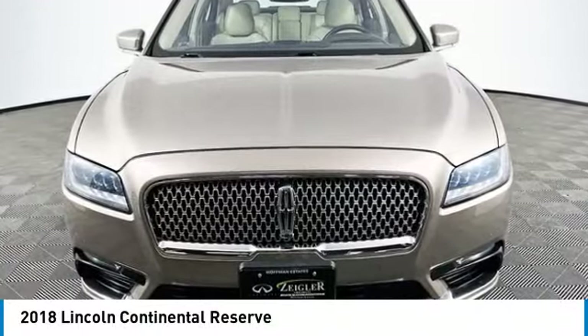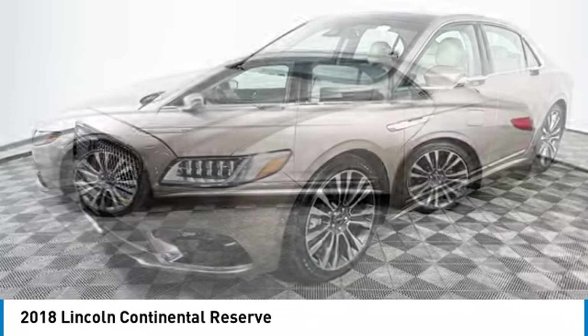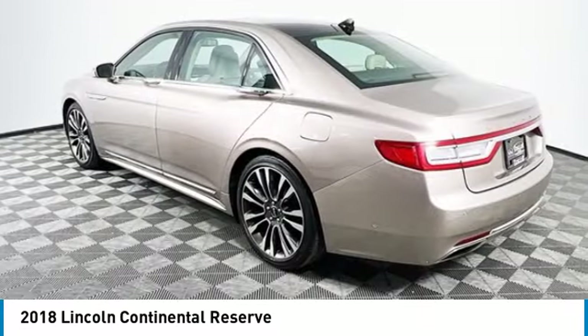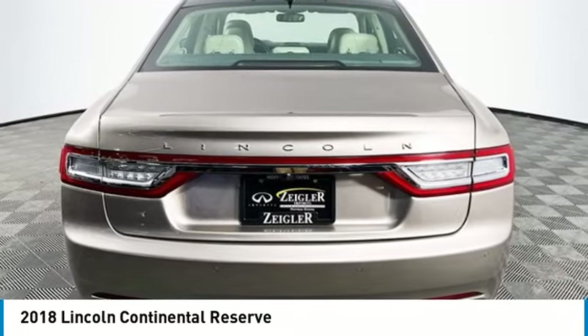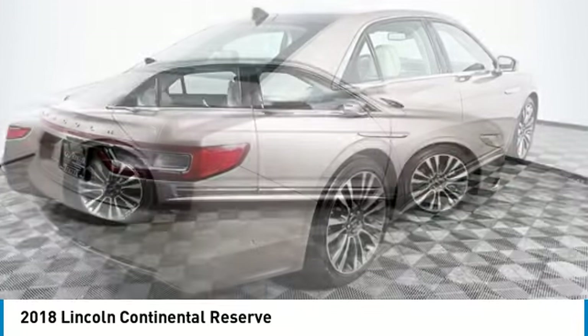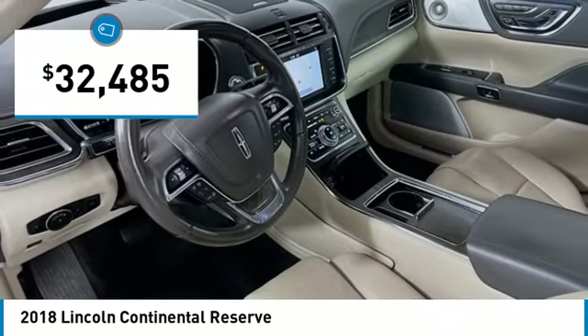Stop by and take a look at the 2018 Continental. The Continental is synonymous with the flagship of the Lincoln brand. The Lincoln Continental delivers comfort and technology in a stylish full-size package. Packaged with technology, computer electronics are applied to nearly every facet of the driving experience, and it is priced below $35,000.